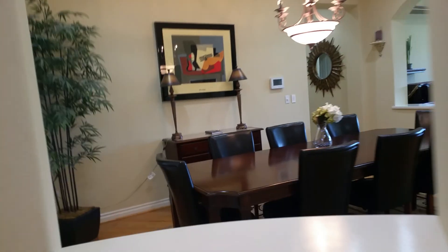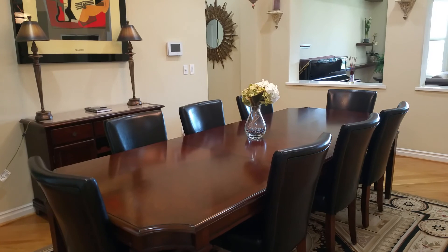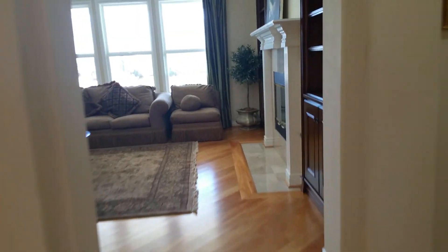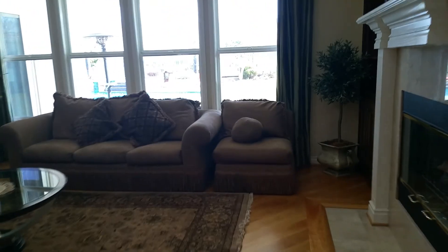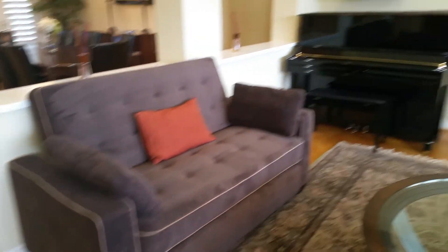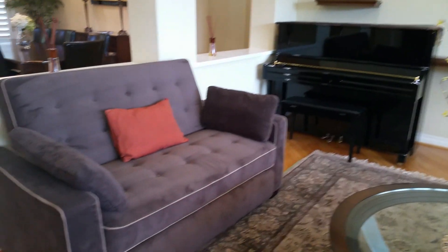We're going to walk to the master bedroom. This is one of the two dining areas that we have. A lot of high-tech companies use this place as a retreat getaway and use this for their meetings. We can hold two simultaneous meetings at the same time. This comfortable futon right here will fold out into a bed. There's a baby grand piano that can be used for entertainment.